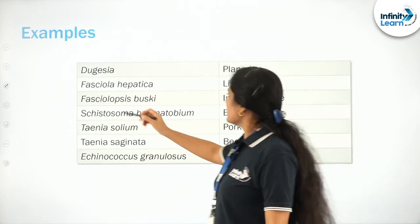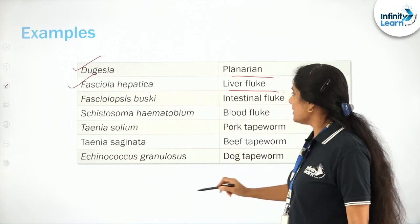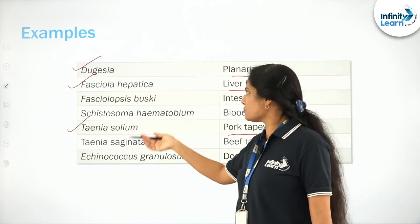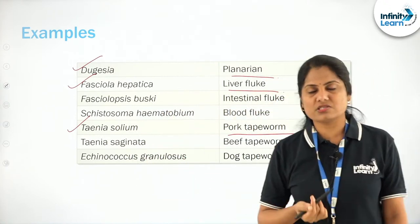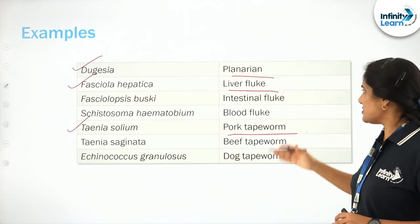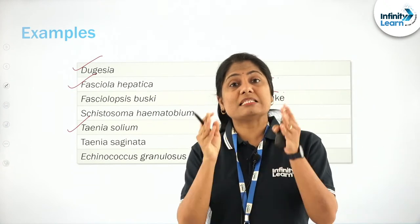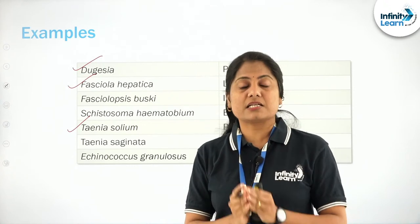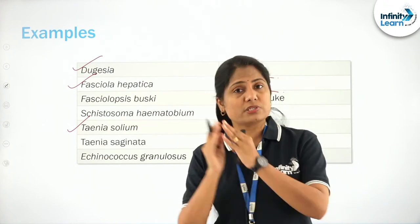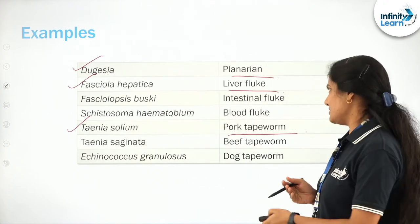Important examples to know: Dugesia — the planaria; Fasciola hepatica — the liver fluke; and Taenia solium — the tapeworm. Also listed are Schistosoma and Taenia saginata and Echinococcus, but as far as NCERT is concerned, you need to remember at least three examples — planaria, Fasciola, and Taenia. Make a list and put it somewhere visible every day — that is the only way to remember.